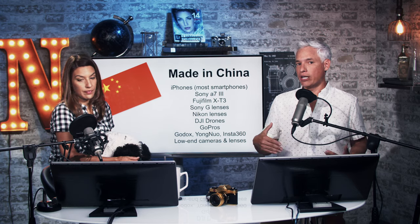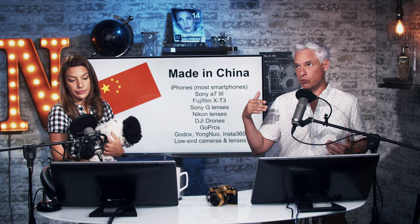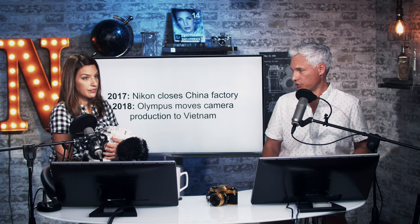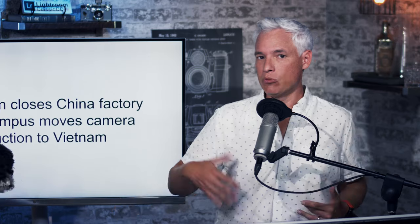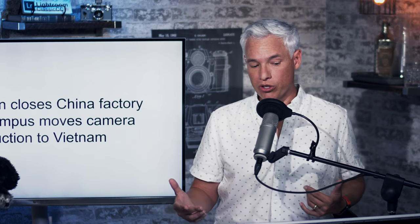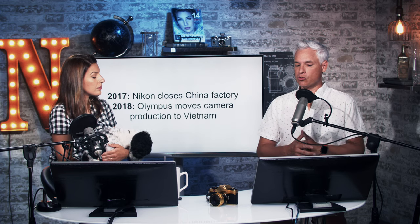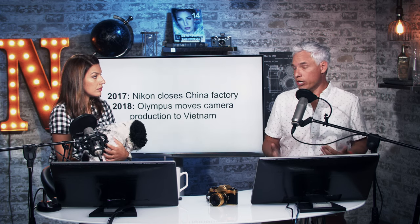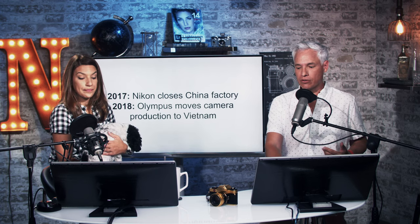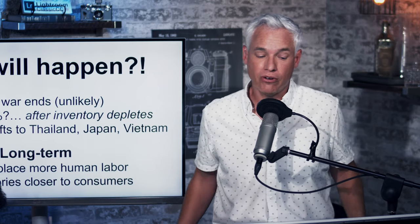Generally it's the lower-end cameras and lenses that are manufactured in China. Companies like Canon and Nikon tend to prefer to manufacture the higher-end stuff in places like Japan or Thailand. Companies have been moving out of China already — Nikon closed its China factory in 2017, Olympus moved production from China to Vietnam. Smart businesses pretty much knew this was coming, and a big factor is also that the camera industry is collapsing, so they're not manufacturing as much.